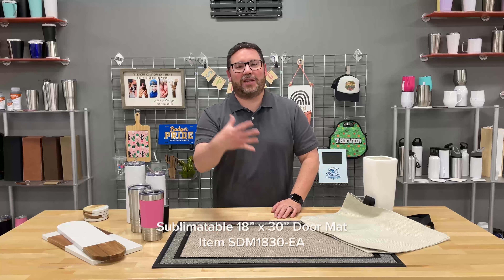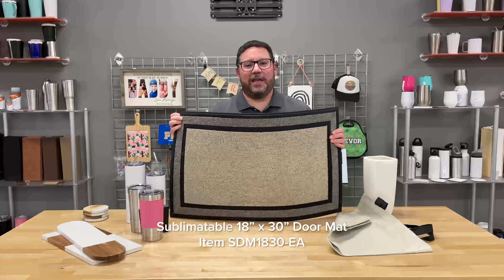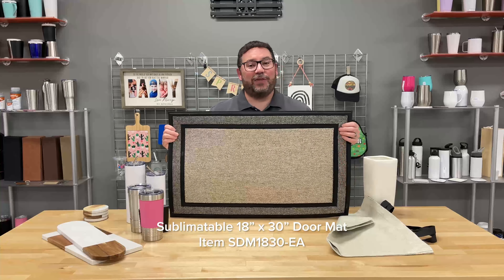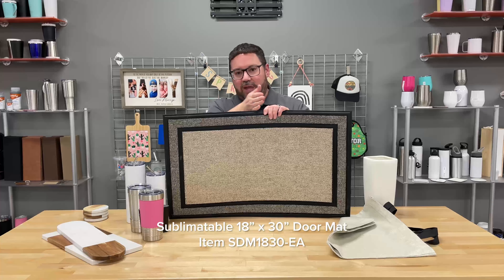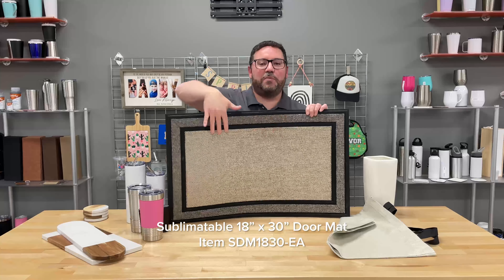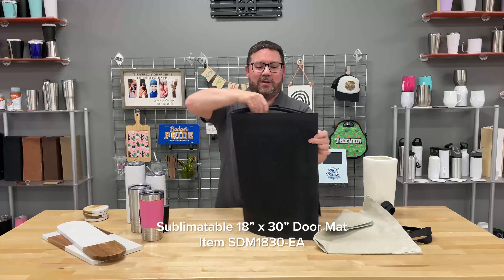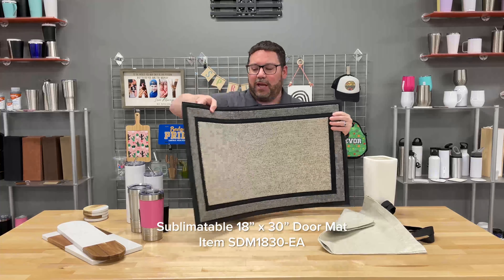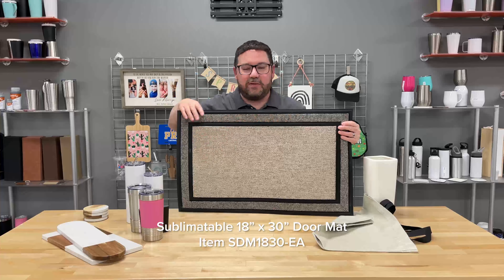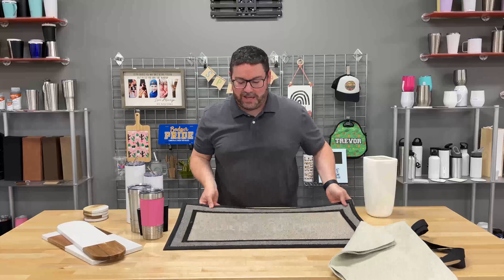One of our most popular items introduced in the last month or so is our sublimatable floor mat. This is a nice heavy duty floor mat, 18 by 30 inches — great for an entryway, indoor or outdoor, and it's fully sublimatable. Check out our video and webinar on how to do the floor mats — we'll show you how to divide up that transfer. You can do it in two pieces, or if you have a large enough heat press, take it all in one. It looks fantastic, and it has a non-skid rubber backing. Available on jpplus.com.